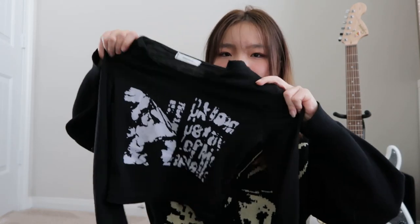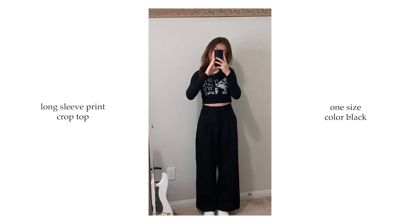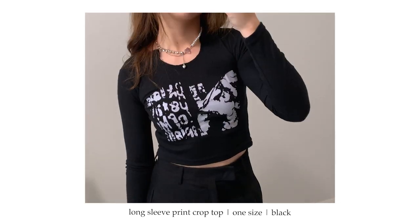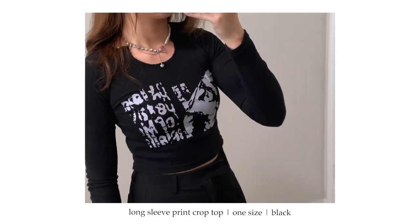Next up is this black long sleeve with a white graphic on top. They had two colors — white and black — and I got the black version because my friend had the white version and it would be cute if we wore them at the same time. I personally feel it's safer to buy darker clothing through YesStyle, because lighter clothing can be a bit opaque and see-through.